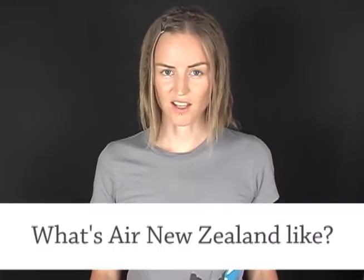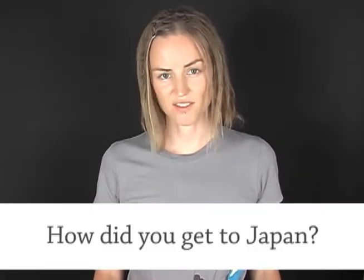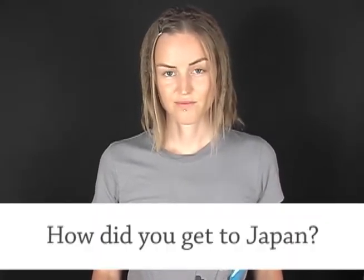What's Air New Zealand like? I've never flown Air New Zealand. I might have on a domestic flight, but I haven't on an international flight. I think they're usually more expensive. Cathay Pacific, Korean Air, Ever Air I think it's called — if you go via somewhere in Asia, then it's usually cheaper than flying direct.